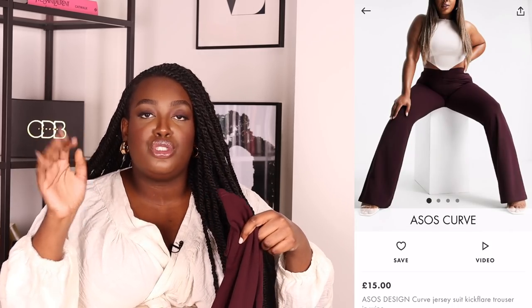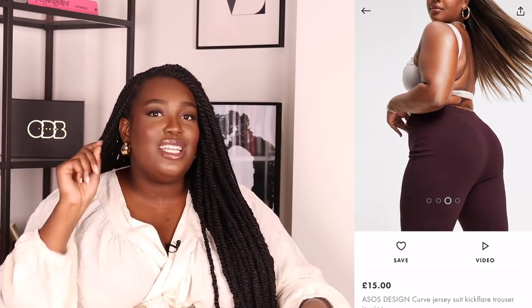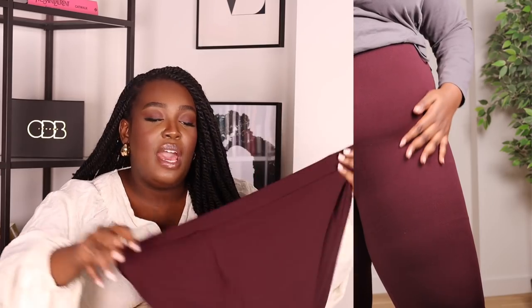These are another pair from ASOS, also size 24 — the Kick Flare Suit Trouser in Wine. Wine is a color I don't have in my wardrobe; I have burgundy but nothing in wine. Wine goes so well with cream, beige, warm neutrals, and even white — and I have so many of those. These are quite thick and don't stretch too much, but have a little give. The only thing I'd note is the crotch is a little longer than the Bitter Chocolate trousers, so definitely hoist them up a bit. The waist fits really nicely.